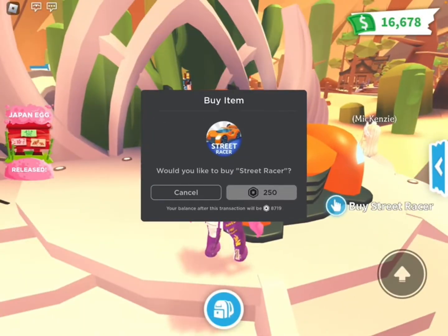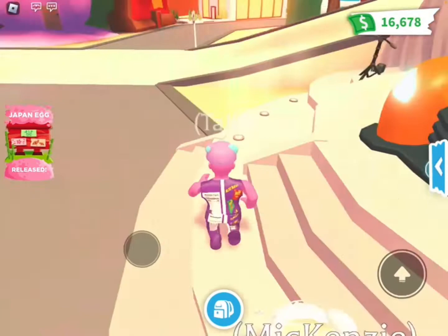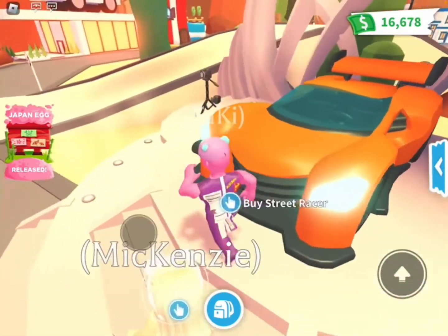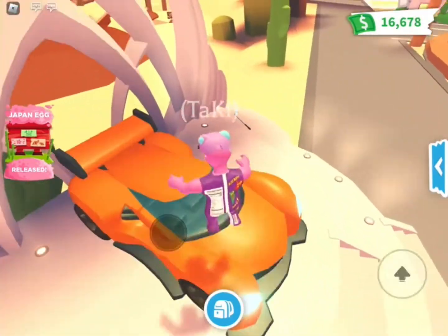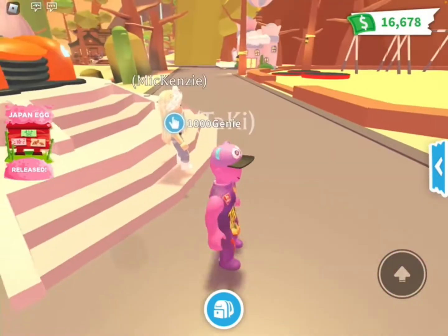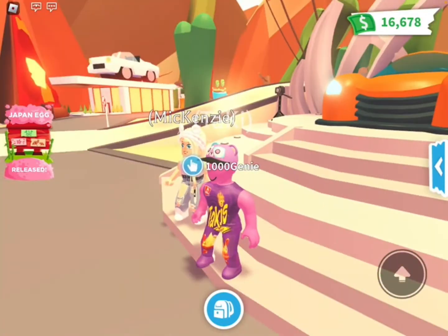This is the street racer — it is 250 Robux. I'm not getting it. By the way, the reason why we didn't post on Monday is because my birthday was actually on Wednesday, so we were planning my birthday. Sorry guys, but we are definitely doing it next Monday.